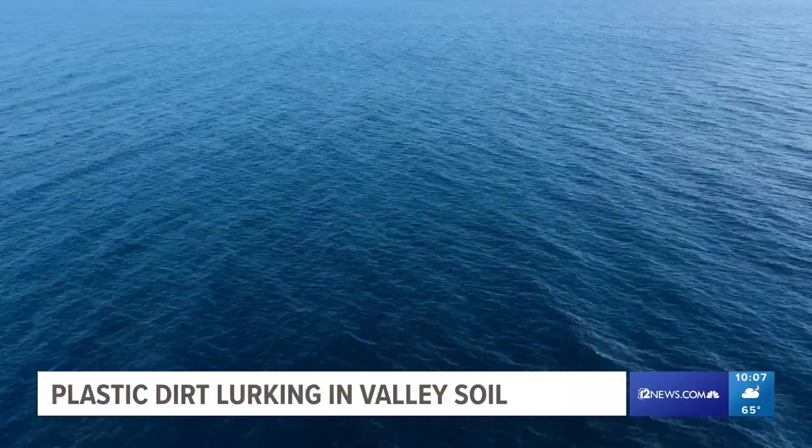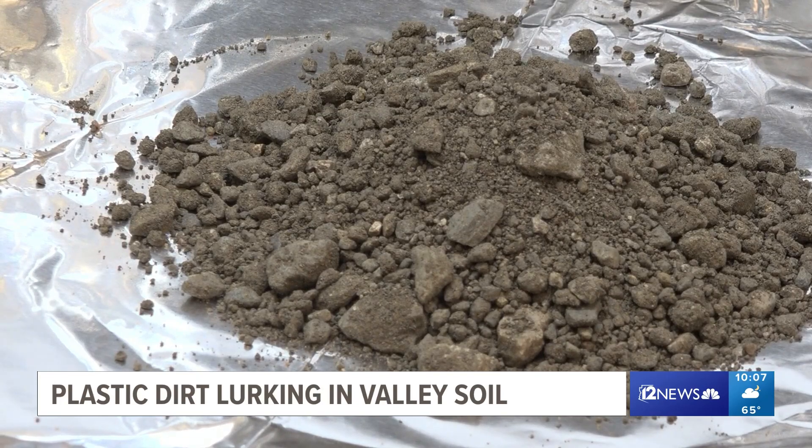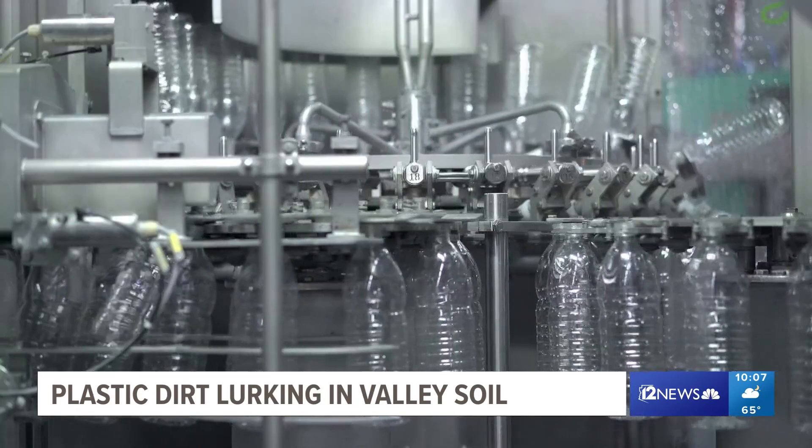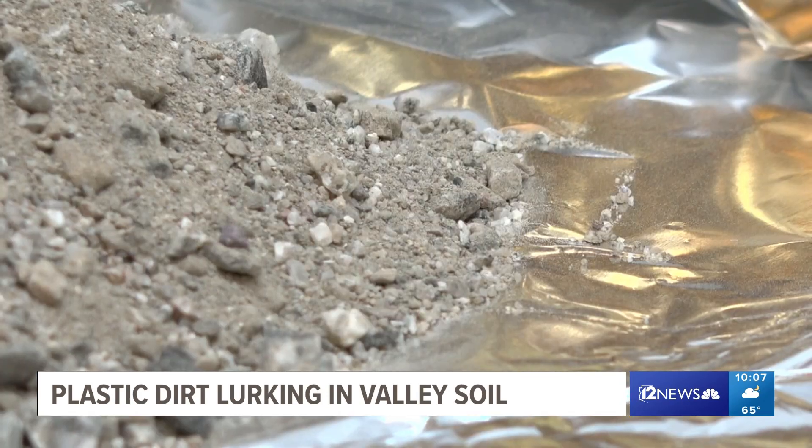While microplastics in oceans have caught attention, ASU professor Pierre Hacker says the research on land matters. It shows an impact that humans have on the environment because plastics are purely made by us, and so we really impact everywhere. And there are health effects both on the environment and potentially also on humans. Colleen Sikora, 12 News.